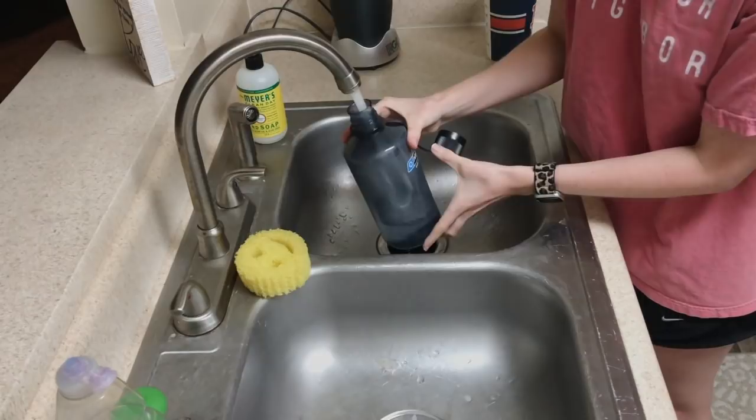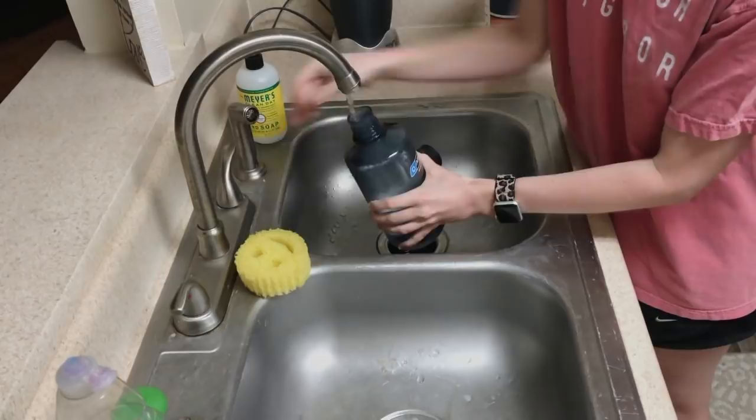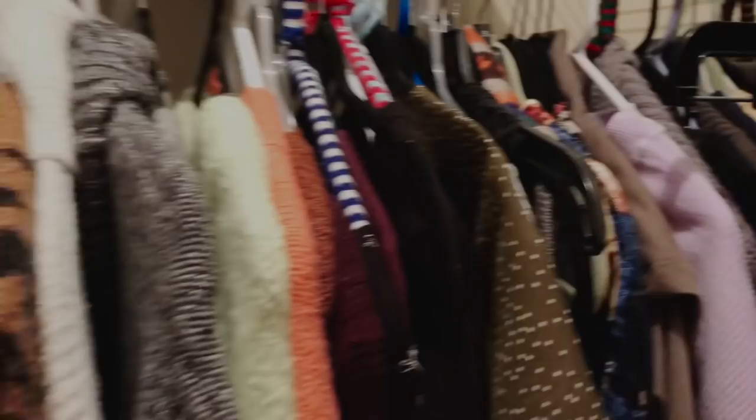Every day I take my Nalgene bottle full of water to school, so I go ahead and fill that up while I'm packing my lunch and add it to my backpack. Then I head back into the bedroom to pick out my clothes for the day and get dressed.